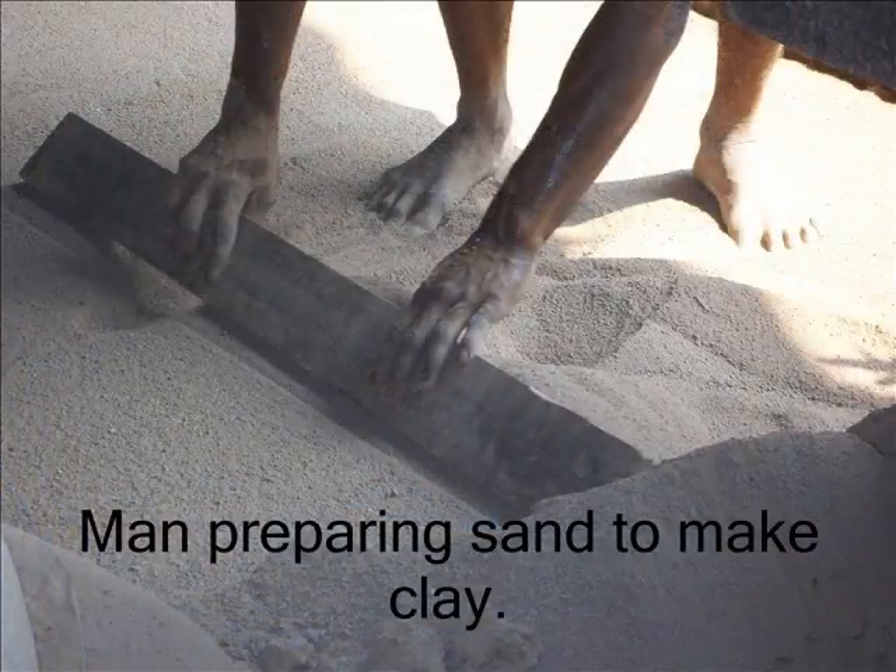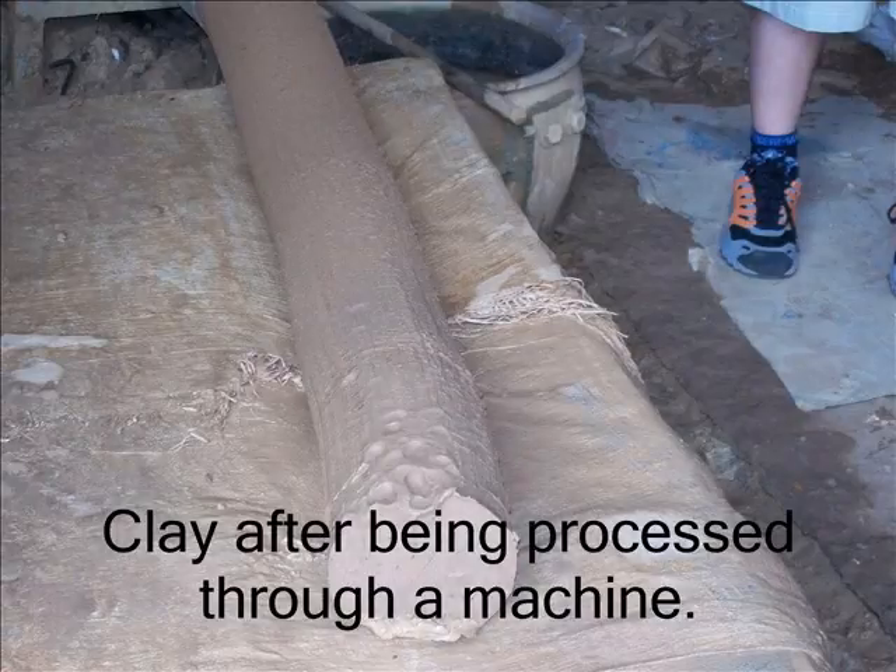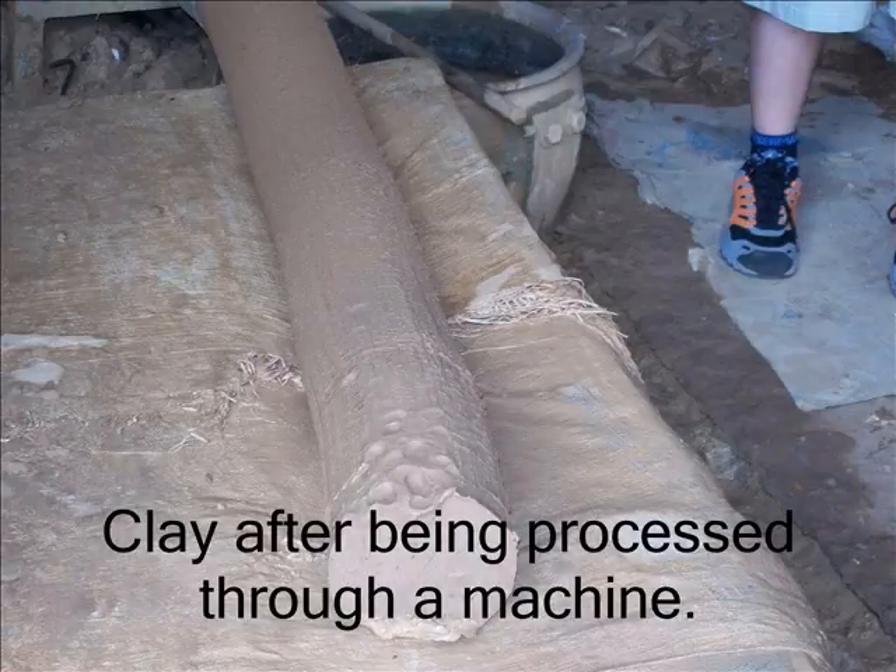After the worker has smoothed over the sand, they will add water to make the clay. After the clay and water mixture is put into a machine, it comes out as clay ready to make into pots.